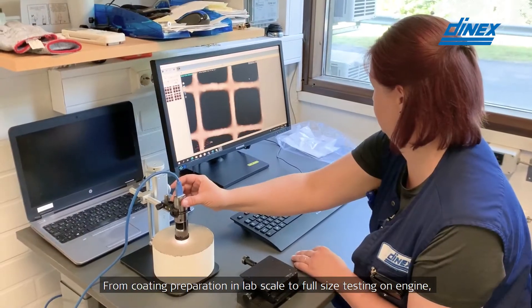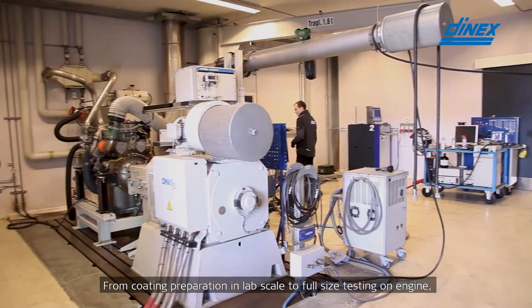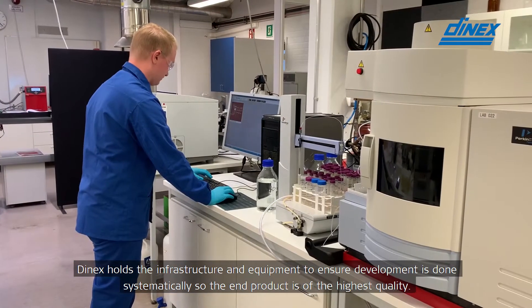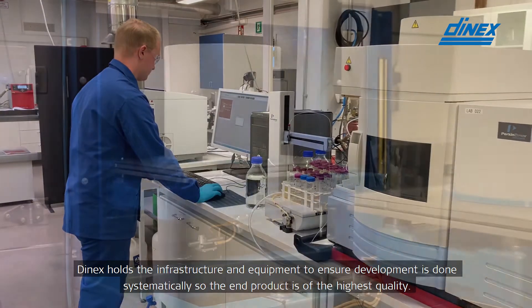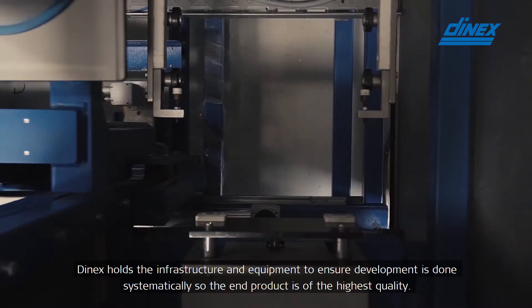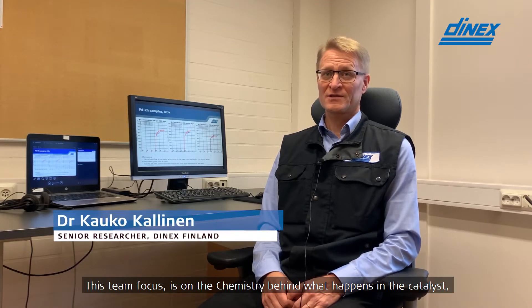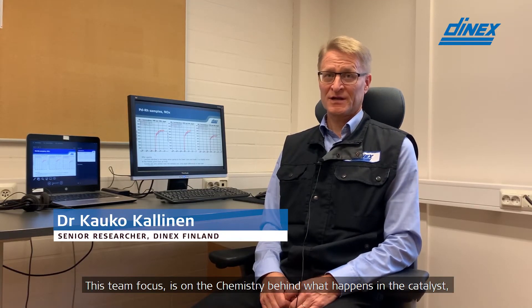From coating preparation in lab scale to full size testing on the engine, DNEX holds the infrastructure and the equipment to ensure development is done systematically so the end product is of the highest quality. This team focus is on the chemistry behind what happens in the catalyst.